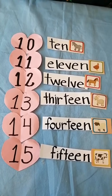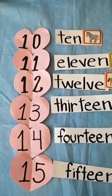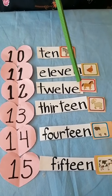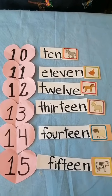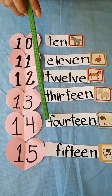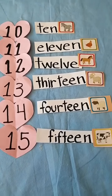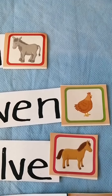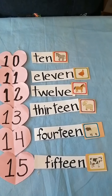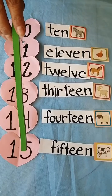Now I'd like you to pay attention because Ms. Matus will ask you some questions. Which animal is for number 12? Yes, horse. Which animal is for number 14? Sheep. Very good. Which animal is for number 11? Yes, the hen. Finally, which animal is for number 15? Yes, that's the number 15.